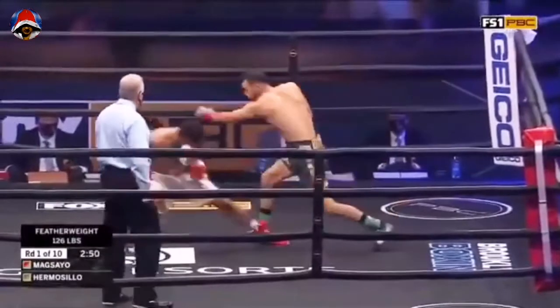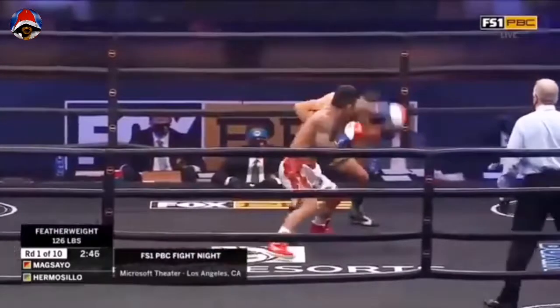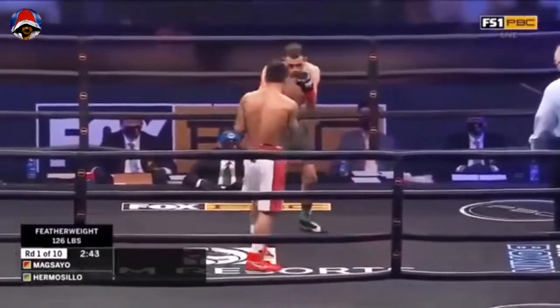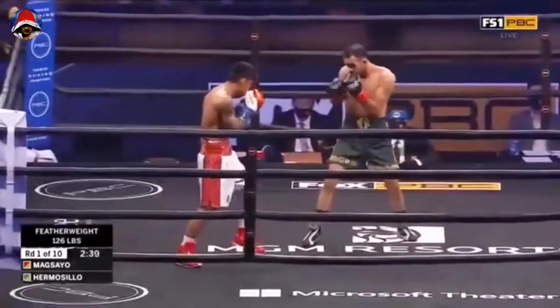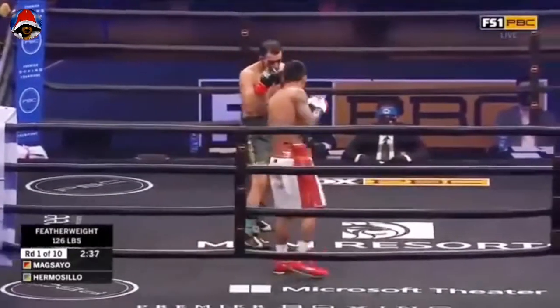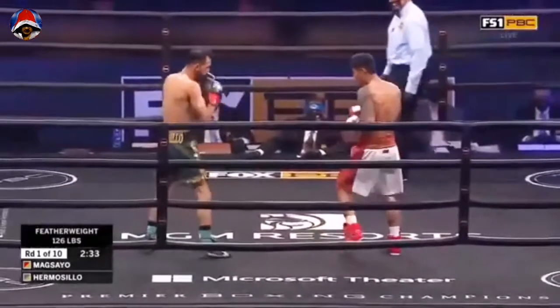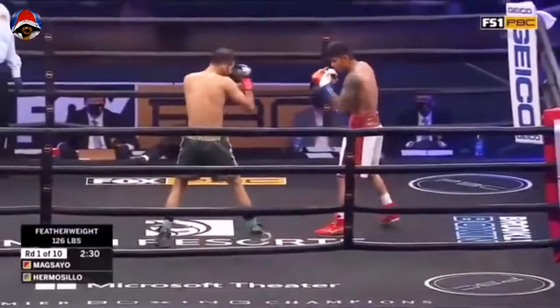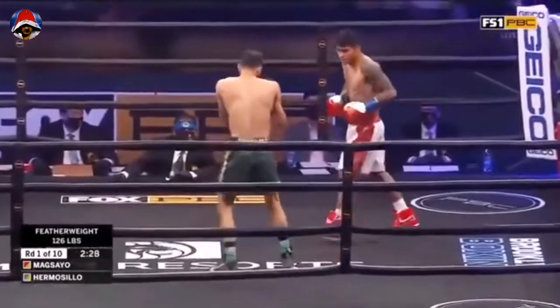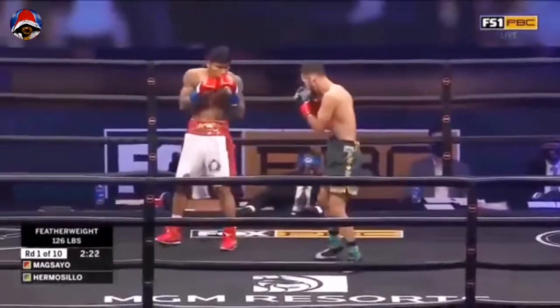Right off the bat by Maxio. Nice left hook there by Maxio. Mark Maxio with a knockout percentage of 73%, but he is giving up three inches to Hermosillo. Ray Flores, Joe Goosen in toward plan. He is, but he's got such quick feet. You see how he gets in and out very fast, Maxio.